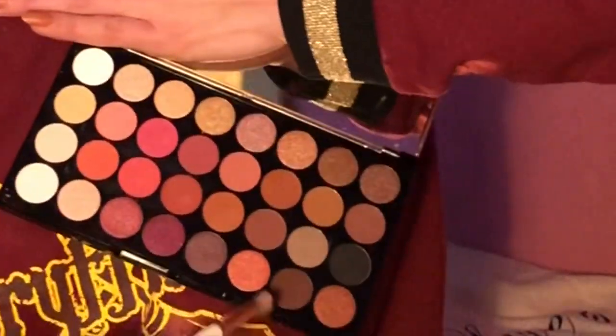Now we're going to grab an angled crease brush from Essence and go ahead with a beautiful brown shade from the palette called Burn It, and apply that into the crease.